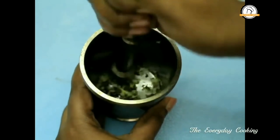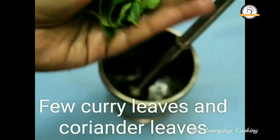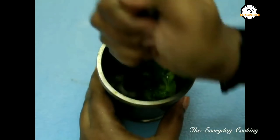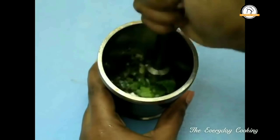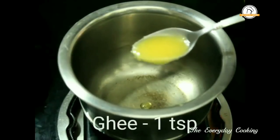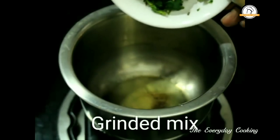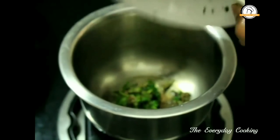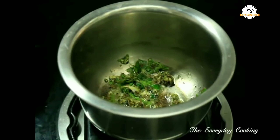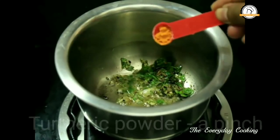To this add a few curry leaves and coriander leaves. This is ready. Now add some ghee in a pan. Add the coarsely ground mix and sauté for a few minutes. Then add a pinch of hing — that is asafoetida — and a pinch of turmeric powder. Give it a nice sauté.